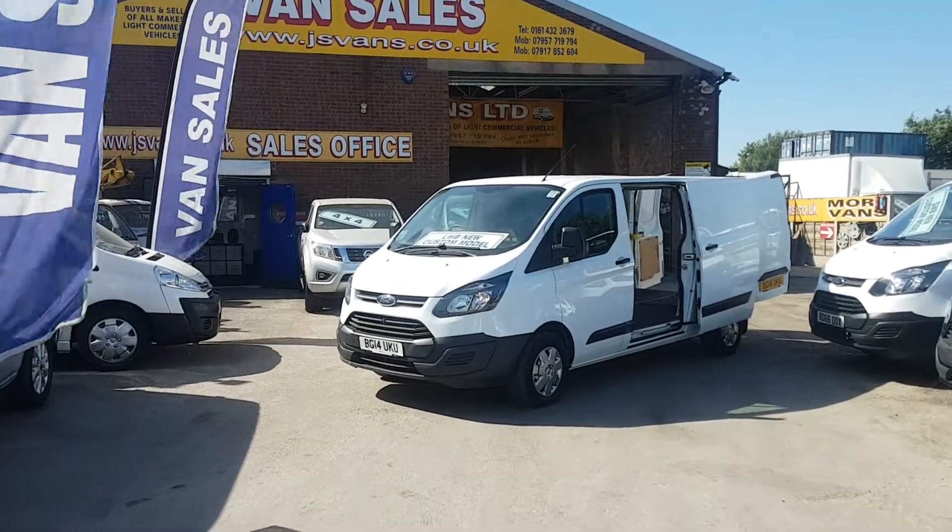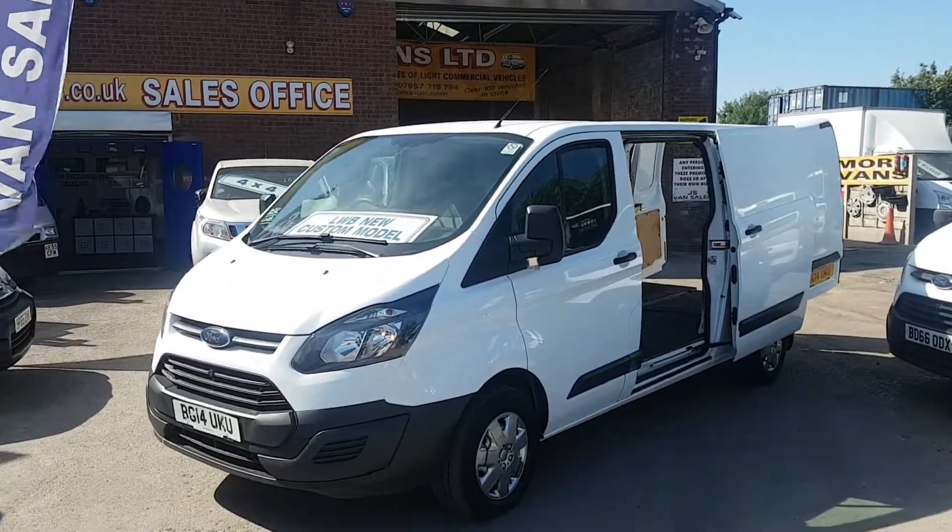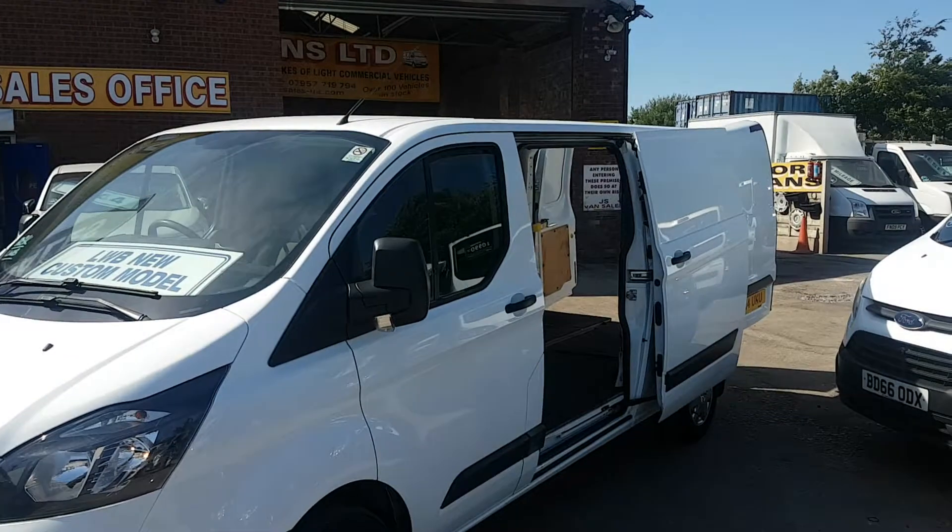But overall condition on all of them is very good. I'll give you a walk-around — anything I do see I will point out. You've got upgraded wheel covers, long wheelbase, and a side loading door.